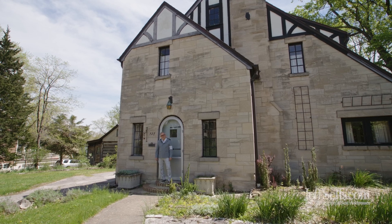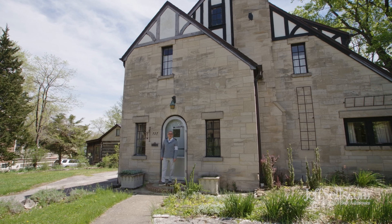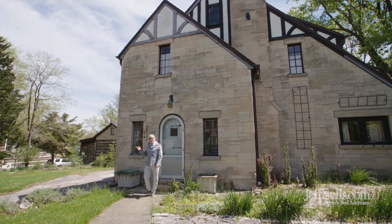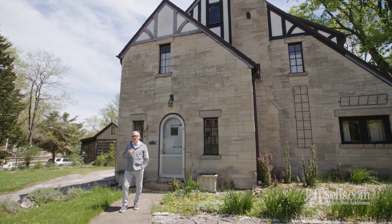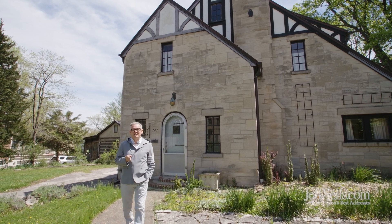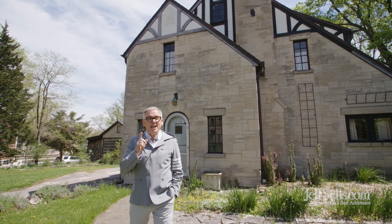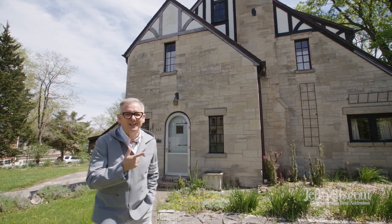Hi, I'm Jeff Franklin, JeffSells.com at FC Tucker Realtors. It's a beautiful day in Elm Heights, just south of the Indiana University campus. Today we're going to tour a fabulous property, 727 Eagleson. It's a beautiful 1930s Tudor with lots of extras, including an extra house. Let's take a look.